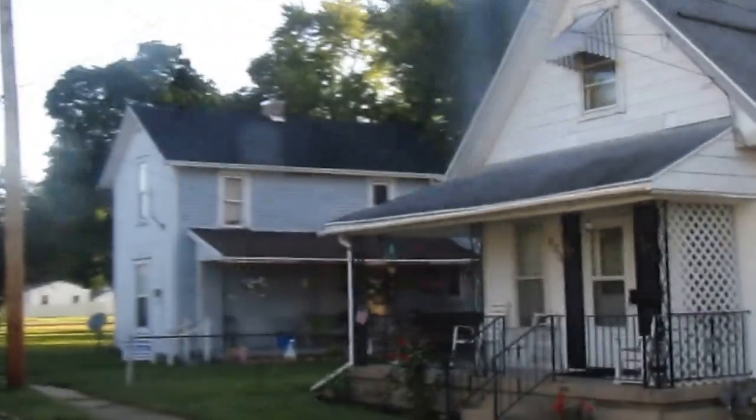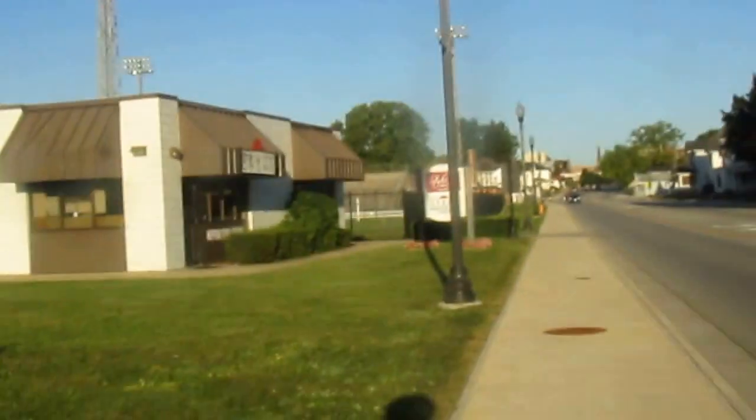Looks like some industrial stuff off that way. There's the high school football field right there. And I believe this is Ash Street that I'm coming upon momentarily — yeah, this is Ash Street right here. I'll go back behind and cover a little bit more of this. This is Ash Street right here.